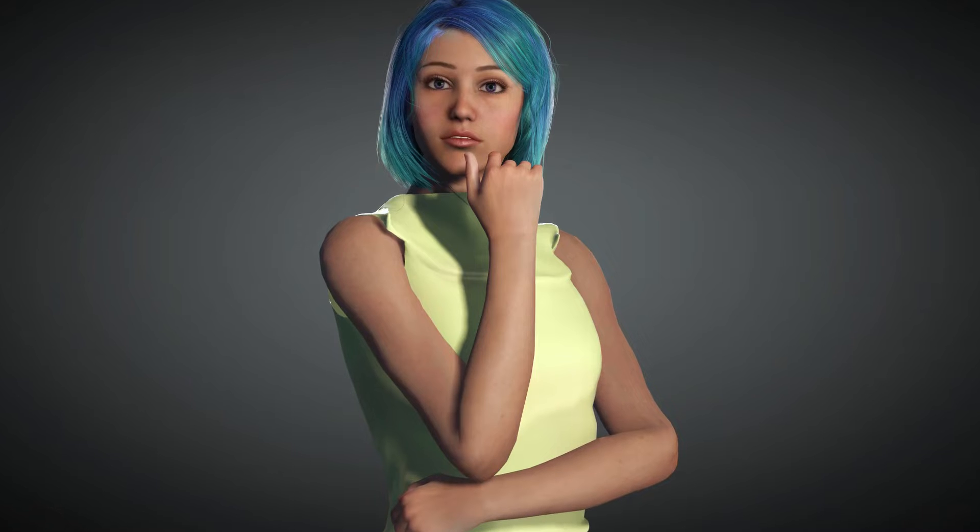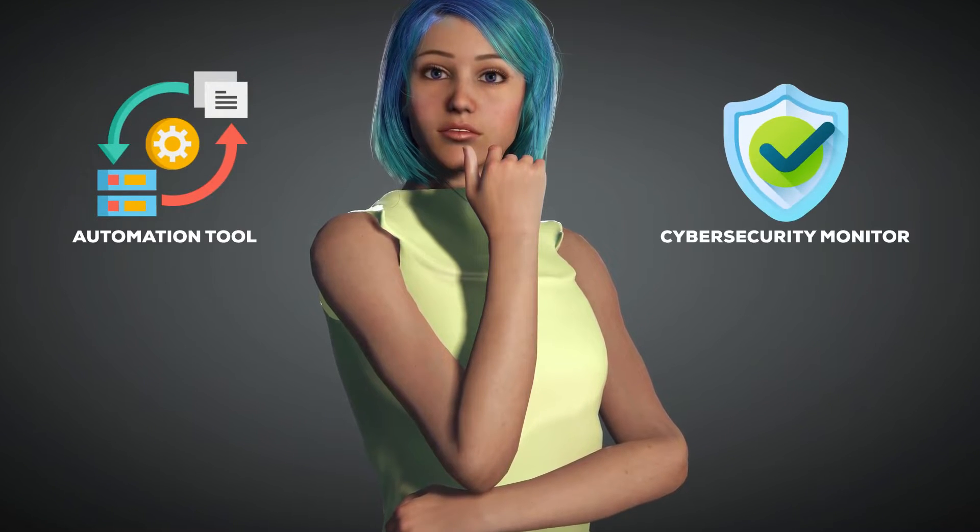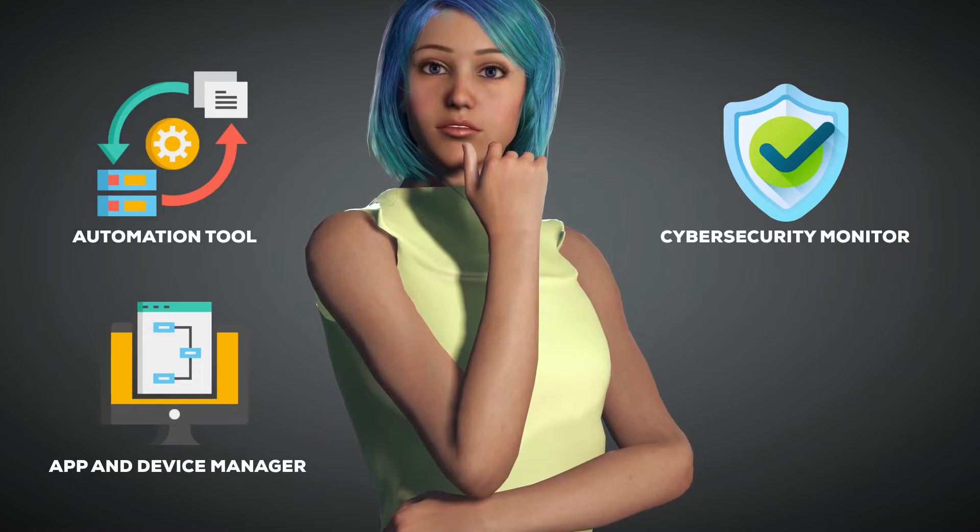But SOPHIEX is far more than just an AI assistant. She is an automation tool, a cybersecurity monitor, an application and device manager, and more.